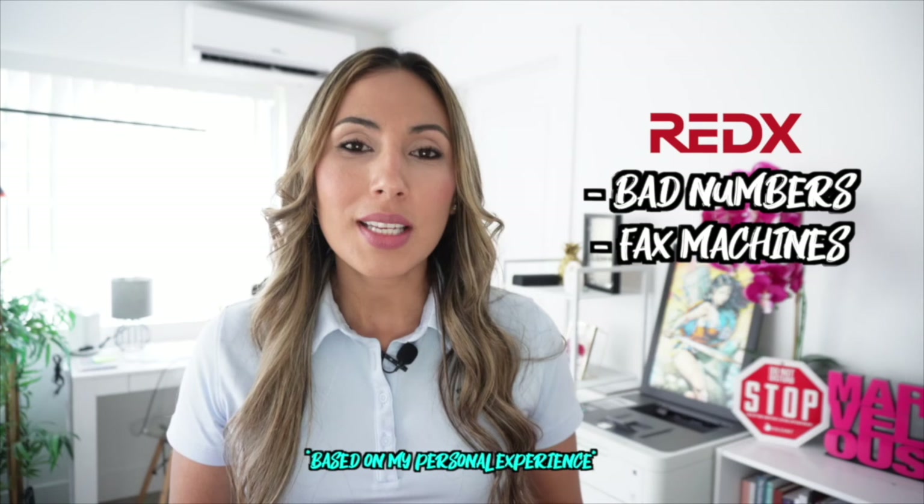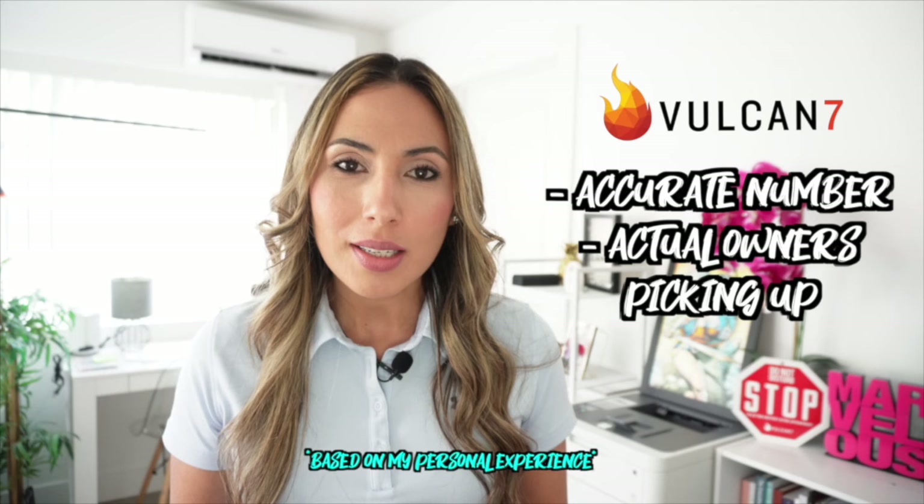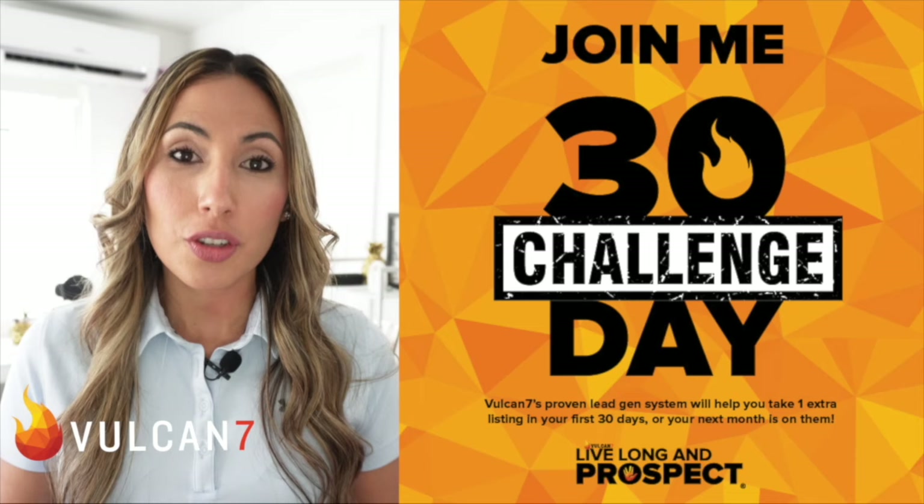Like I mentioned earlier, I personally have used Vulcan 7 and Red X. When I used Red X, my experience was that I was getting a lot of bad numbers and fax machines. When I transitioned into Vulcan 7, I noticed that the accuracy was very high, and pretty much every single person answering the phone was the owner on the first call. Vulcan 7 is known for their quality data, and they are so confident that they offer a 30-day challenge where they will help you take one extra listing in your first 30 days — and if you don't, the next month is on them. That is something that Red X does not offer.